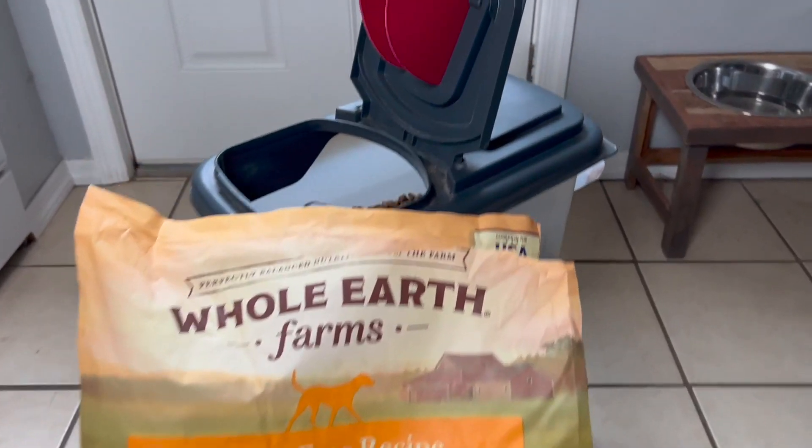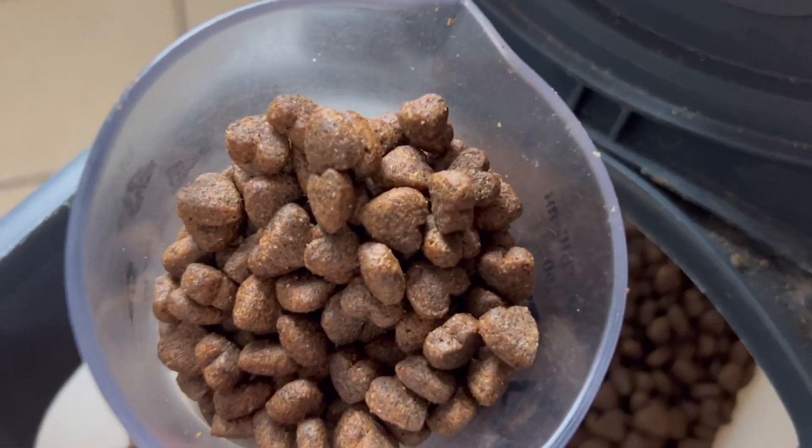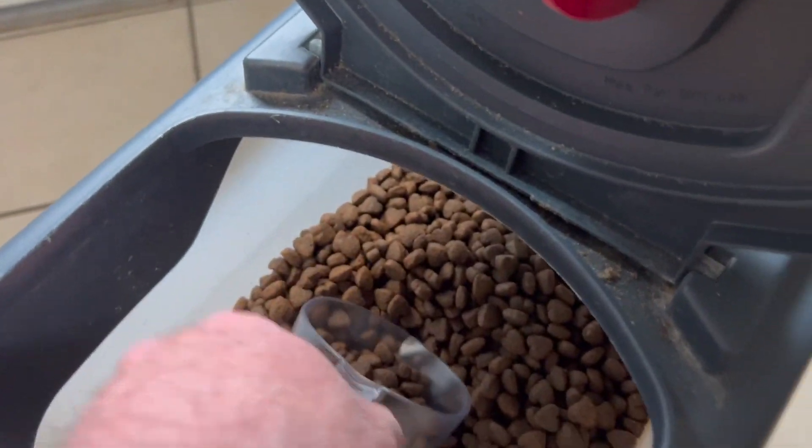So we'll take a quick look at the texture here so you can see it's a dried dog food. Cute little hearts in there and he just loves it.